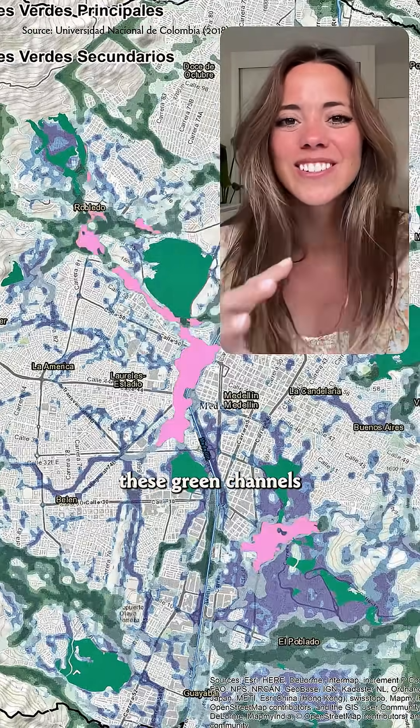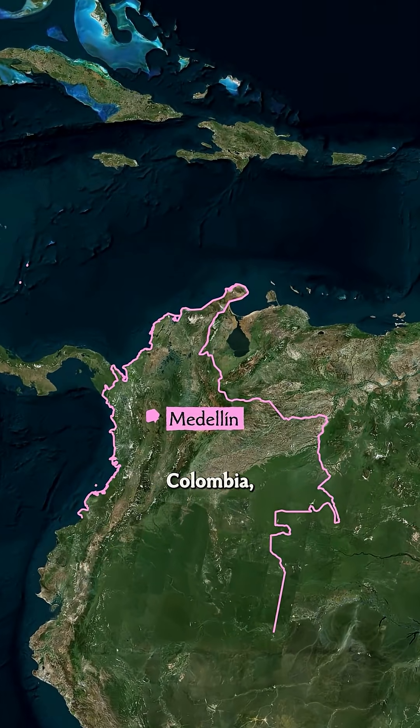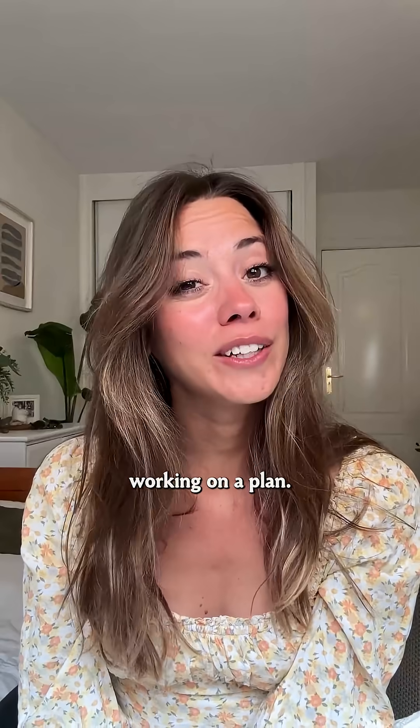Look at this map with all these green channels cutting through the city. What are they? The city is Medellín, Colombia, and since 2016 they've been working on a plan.